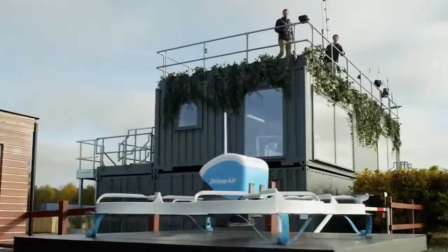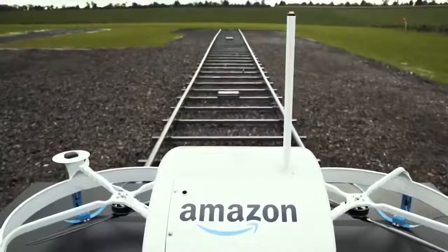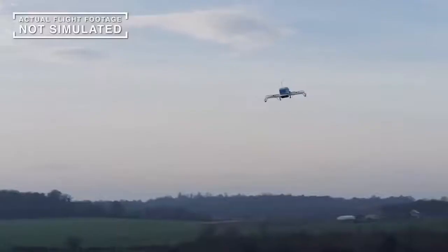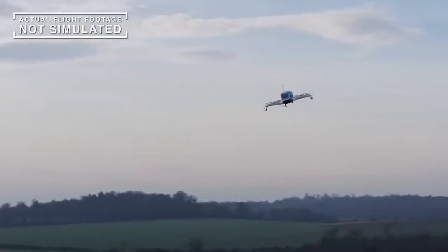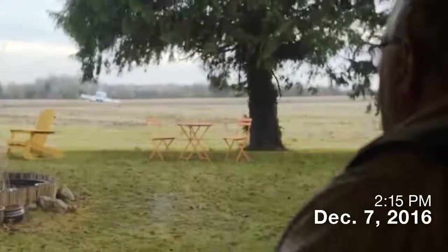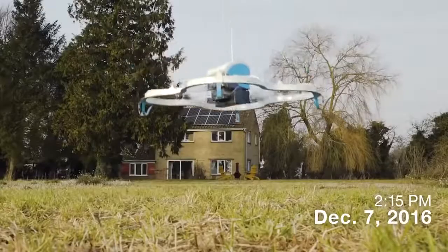Although the system is still under development, there is already some information available. The drones will be able to rise to a height of 120 meters and reach speeds of up to 80 kilometers per hour. There will also be four types of delivery — home, work, boat, and current location.